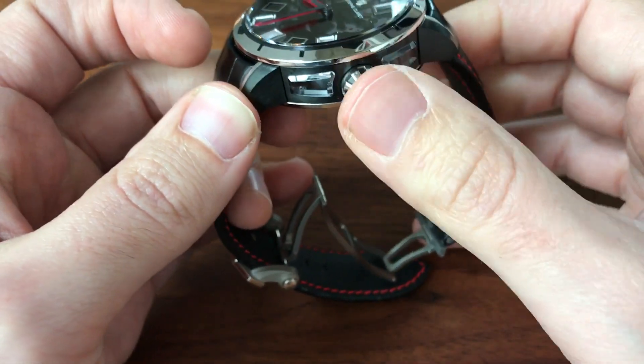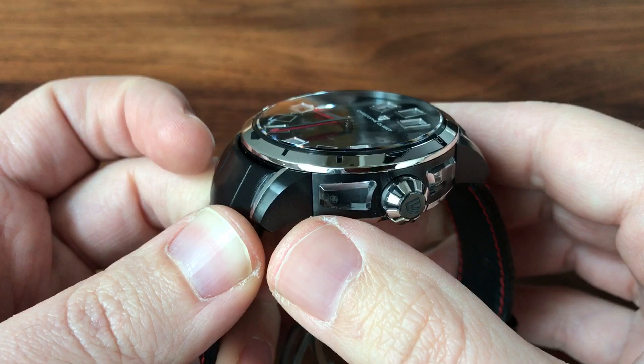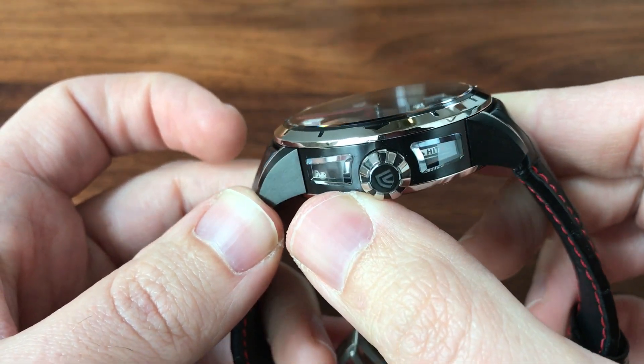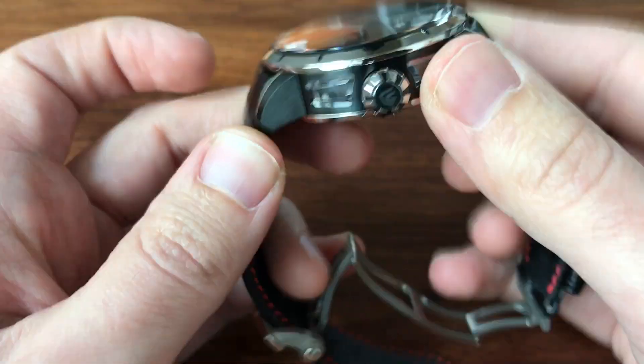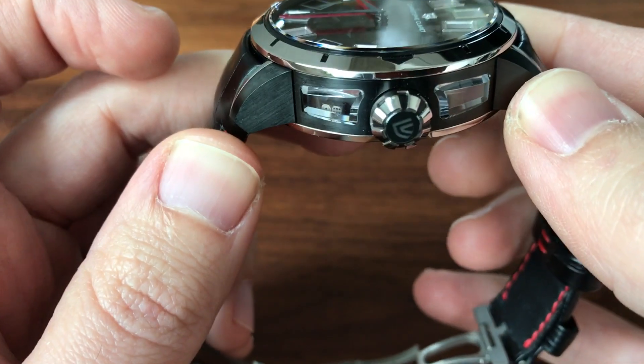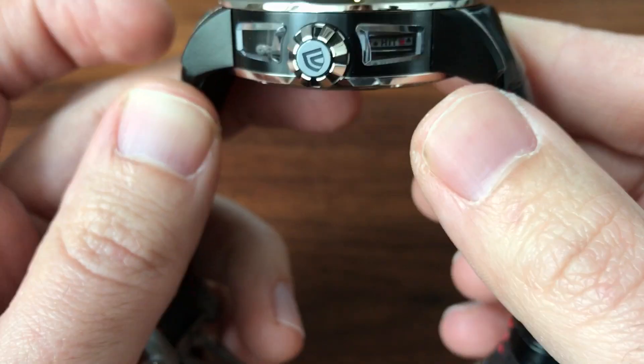There are a couple other cool things. On this side you've got the crown, which just winds and sets the watch like a normal watch. But under here, you've got two dice — they are probably the smallest dice on the planet, unbelievably small. But you can play dice games too; you just kind of shake them. I've got a one and a six in there — just something fun.